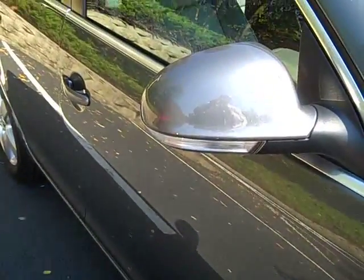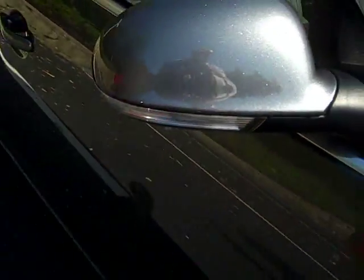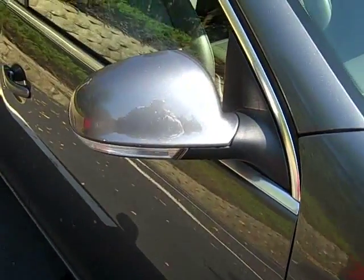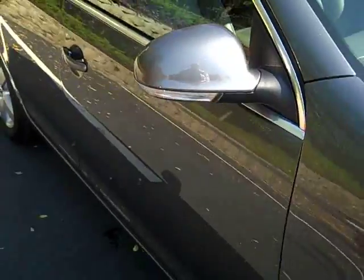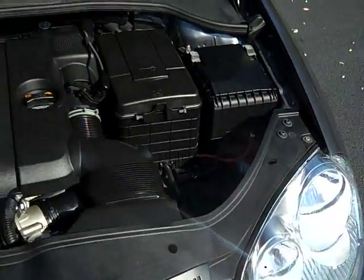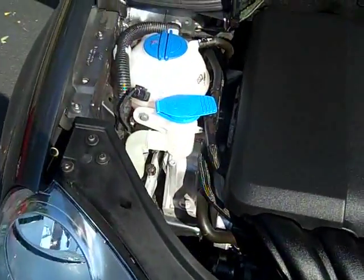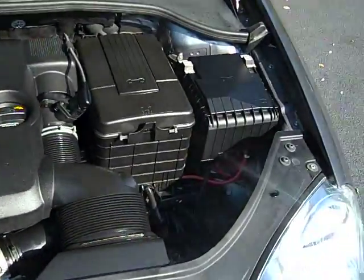One feature of Volkswagen worth noting is right here at the bottom of your mirror — that is a turn signal light that allows people to better see your intentions on the road, so they can anticipate you as a driver and cut down the potential of an accident. This is a 10,000-mile vehicle, very well maintained as you can see by the appearance of the engine — no big build-up of grime, which tells me somebody has been changing the oil when they're supposed to.